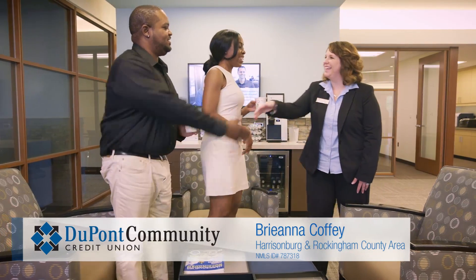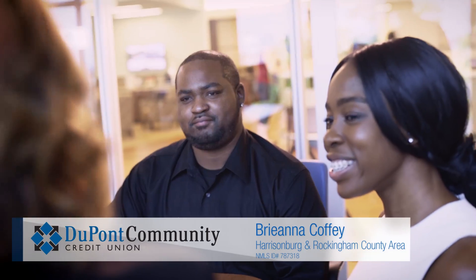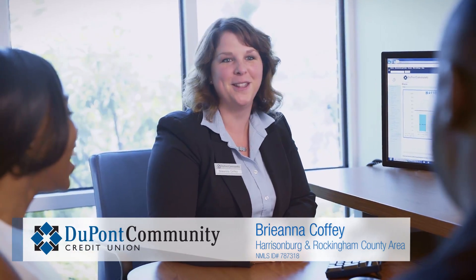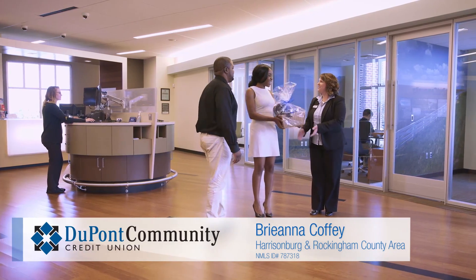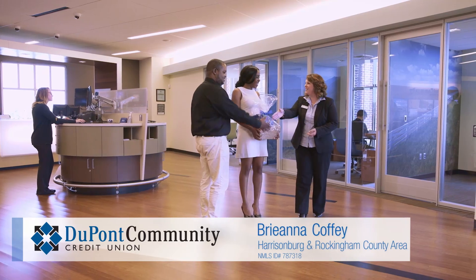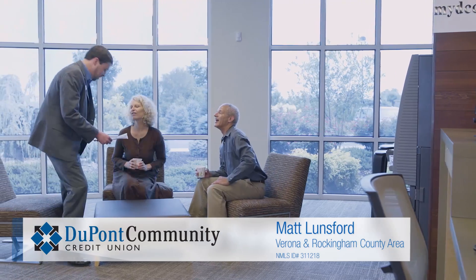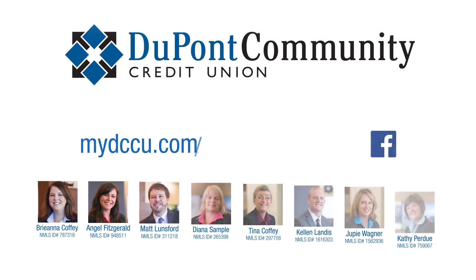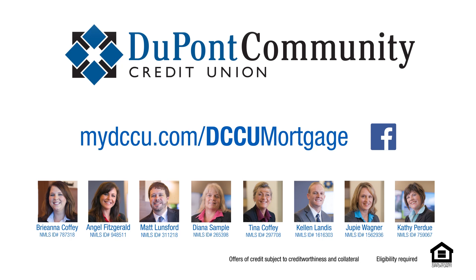DCCU is the best choice for a mortgage because we are going to be there with you 100% of the way. Every mortgage advisor truly cares. I love to see people smile, and I love for them to know that I'm here for them. This is so much more than a job to me — I've made it my way of life. DCCU is unique in that our whole operations team is here locally. I don't send your mortgage to another state for processing and underwriting. You are working with somebody who's part of this community.